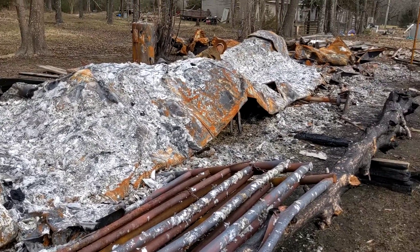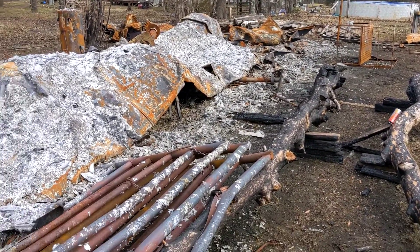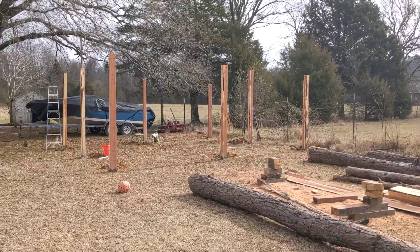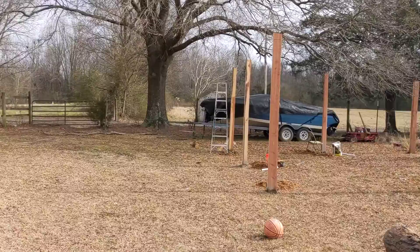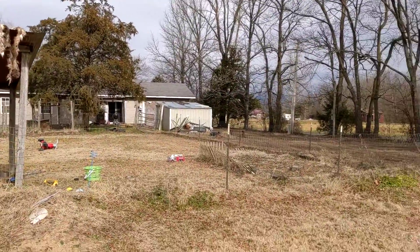As you all know, my shop, trailer house, burnt down. So I've started building my own shop — another shop. This is just straight behind the house.